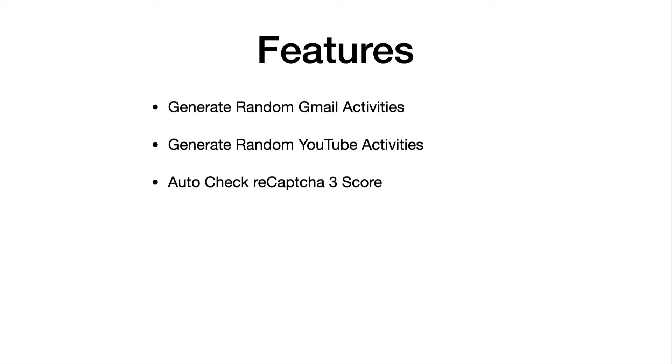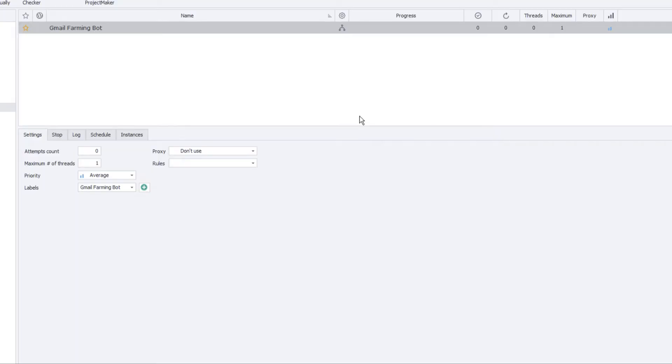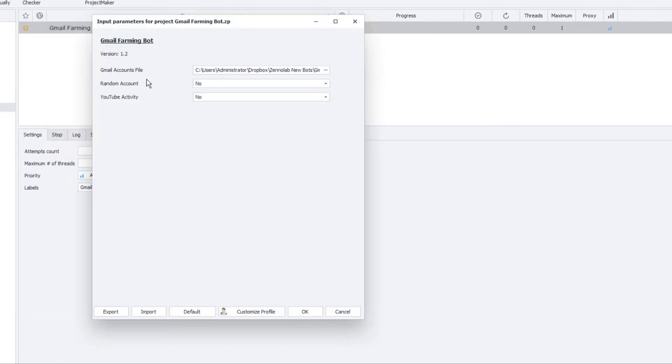The main purpose of this bot is to improve your Gmail trust score. Let me connect to my server to show you a live demo. I've connected to my server — you can see the Gmail Farming Bot here. On the settings page, the bot is really simple to use. You just locate your Gmail account file, and then there's a 'random account' option — for example, if you've purchased 200, 300, or even 1000 accounts from a vendor, you can enable this so the bot randomly selects accounts from the list to generate activity.